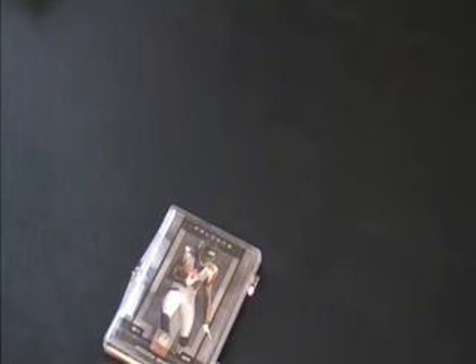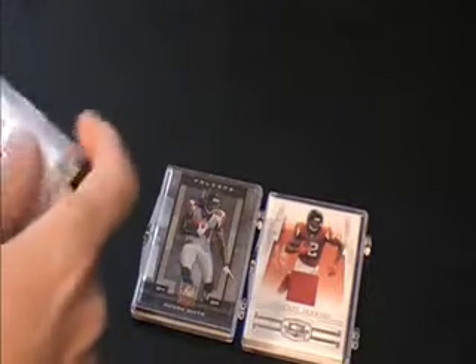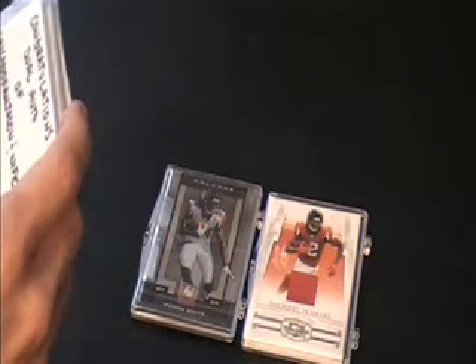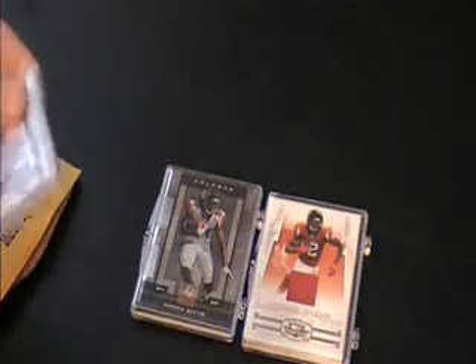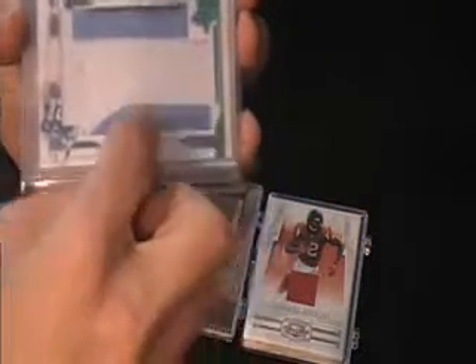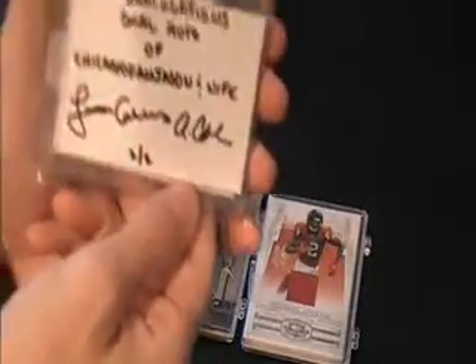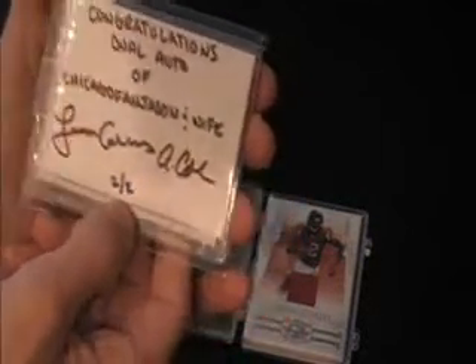Trying to keep this video from going on to being 10 minutes long. It's just a bunch of Falcon stuff he sent me. And a raffle that I won from Chicago Fan Jason with this really sweet Chris Johnson jumbo patch — even a hint of black on there, blue, white. And on the back, congratulations — dual auto of Chicago Fan Jason and wife, Jason Collins and Alexis. It's a two of two. Outstanding. That's better than some of the hits I've had in recent case breaks. Jason, thank you very much.